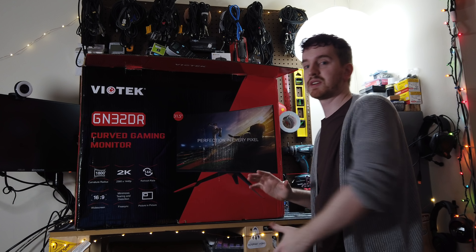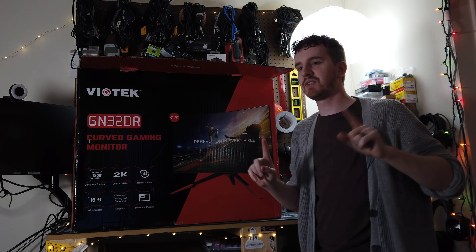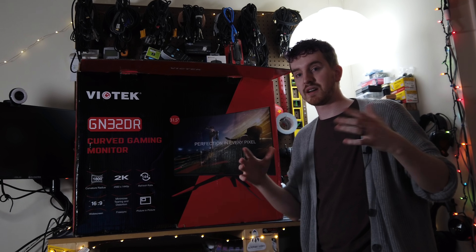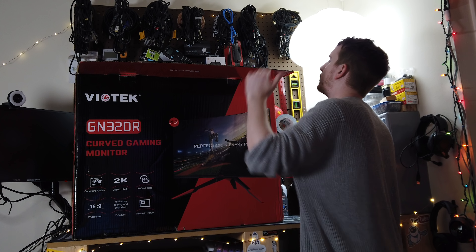I actually bought a 32-inch monitor for editing and it wasn't curved, and I ended up with serious vignetting around the edges — not being able to see the full brightness of the monitor due to how big it was. So the curvedness will help with that.